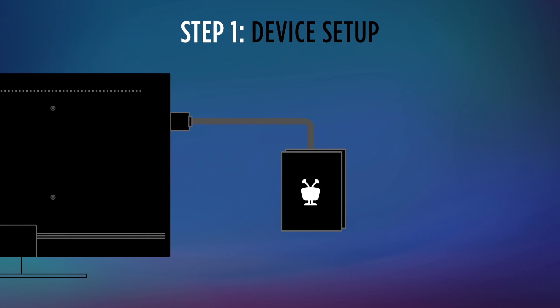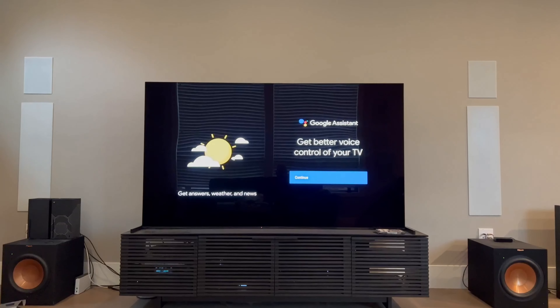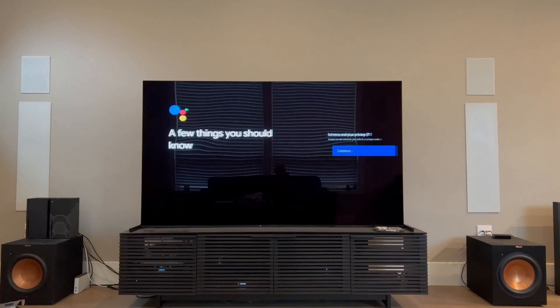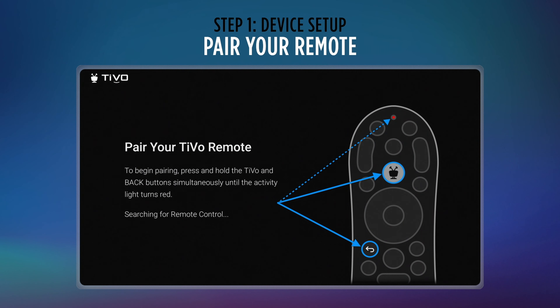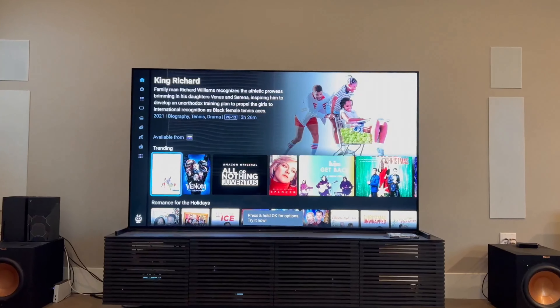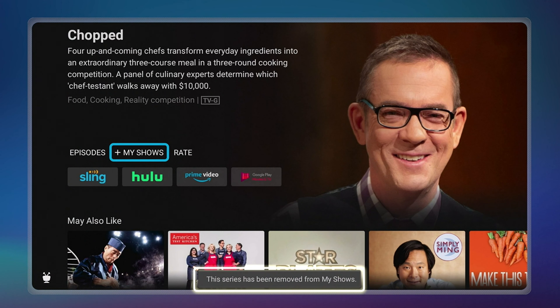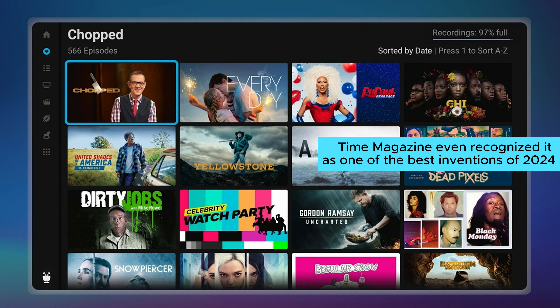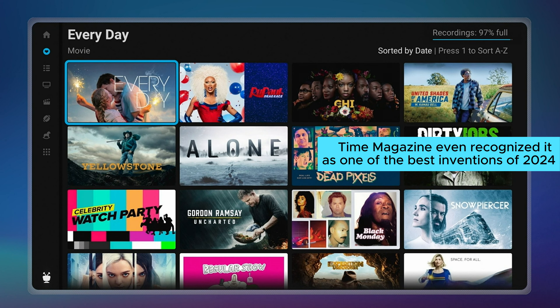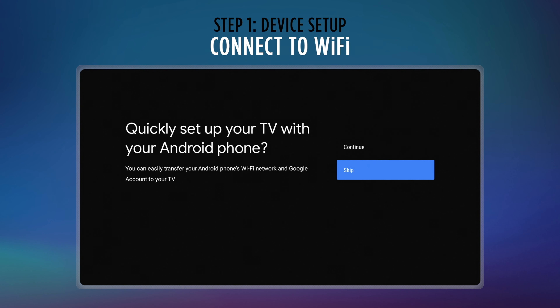I absolutely love how TiVo Stream 4K eliminates the hassle of juggling between different apps — it's a game changer for TV lovers. However, I wish the power consumption could be lower. But that's a small price to pay for all the convenience it offers. In conclusion, TiVo Stream 4K is an excellent media streamer that deserves all the praise it's getting. Time Magazine even recognized it as one of the best inventions of 2024.